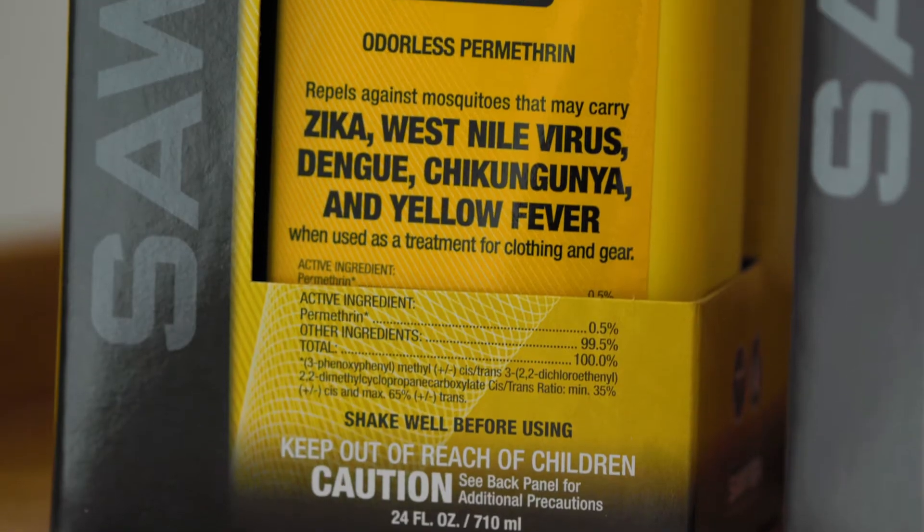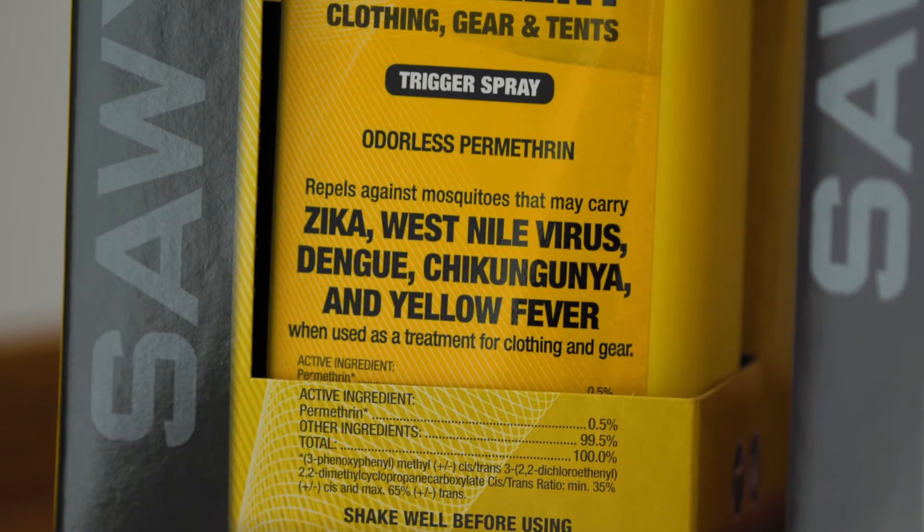Treating clothing and gear with permethrin should be your first line of defense against mosquitoes, which may carry Zika, Dengue, Chikungunya, West Nile, or yellow fever, or ticks which may carry Lyme disease, Rocky Mountain Spotted Fever, Powassan Virus, or others. In fact, one bite from the Lone Star tick could actually lead to a red meat allergy.